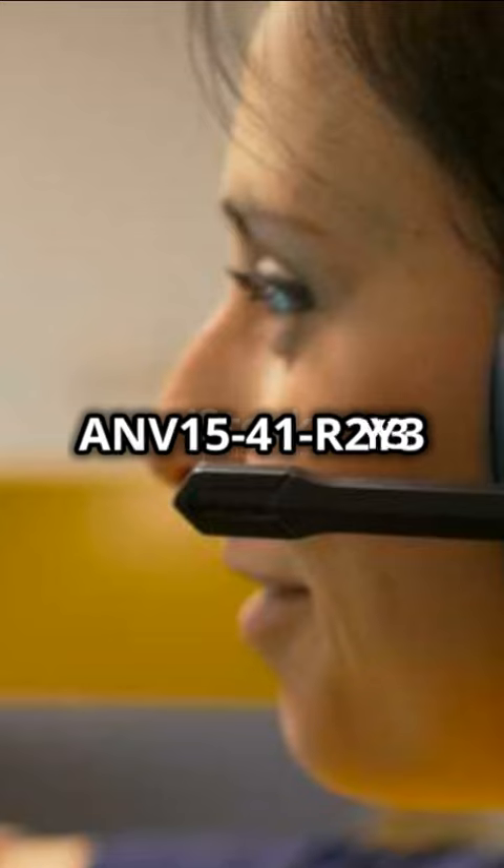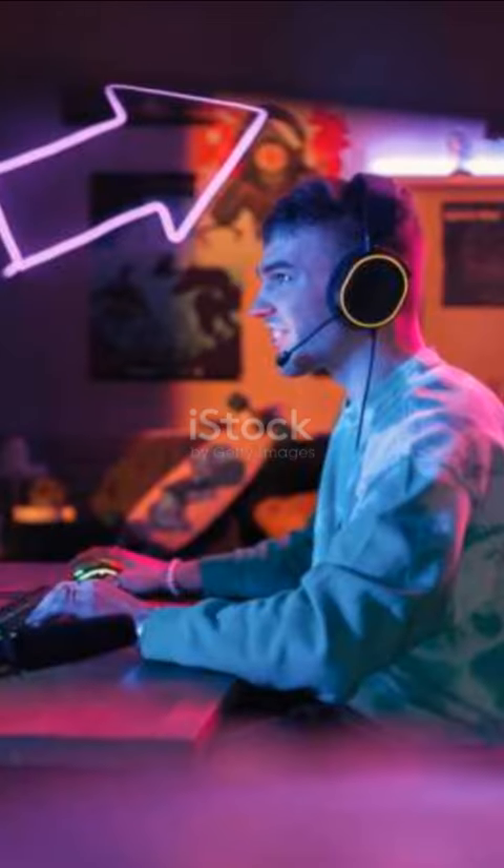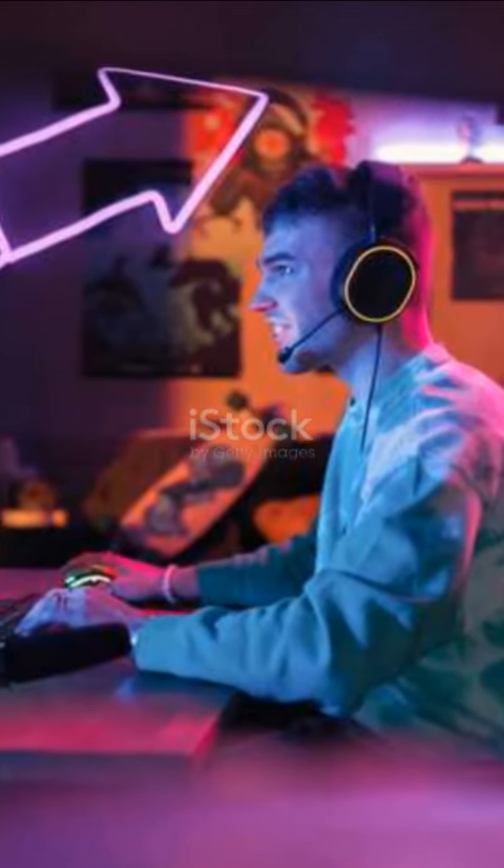So, what are you waiting for? Upgrade to the Acer Nitro 5 ANV1541R2Y3 and dominate the game.